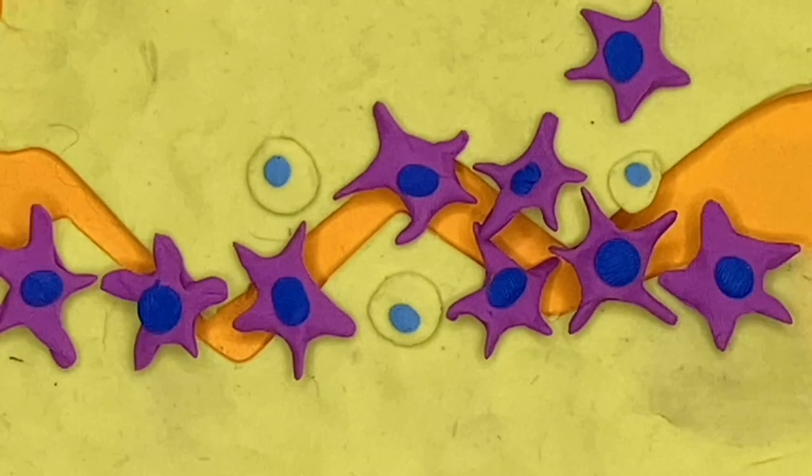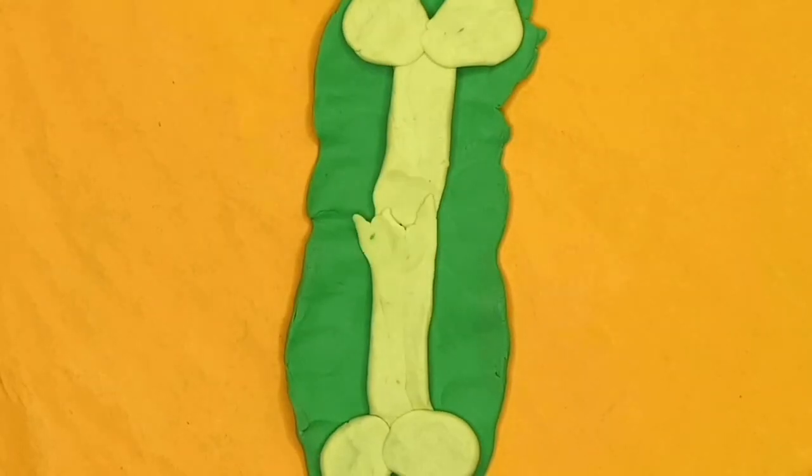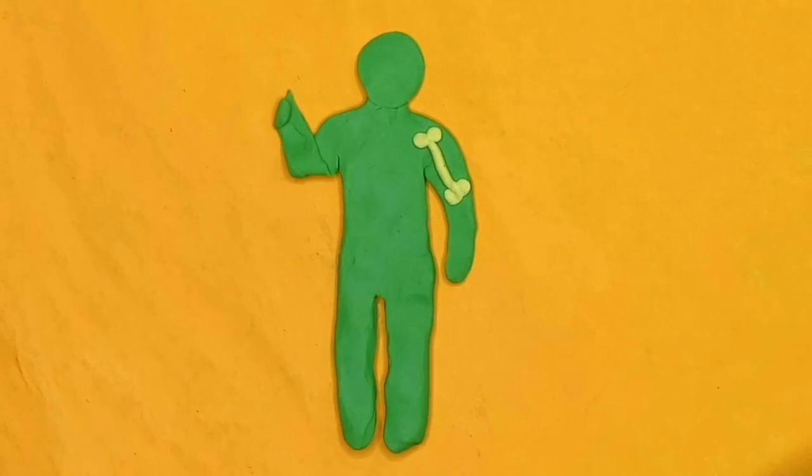This transfer between stem and bone cells happens to a multitude of cells around the damaged area, and with the help from other cells like osteoblasts, in time, your fractured bone will heal. Stem cells are the foundation on which your body was built, and are essential to growing and healing throughout your lifetime. I hope you learned something new today. Bye!